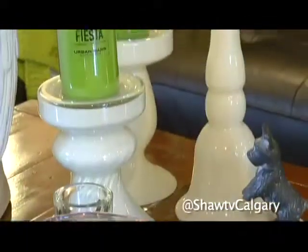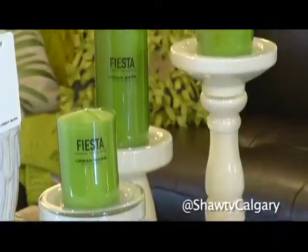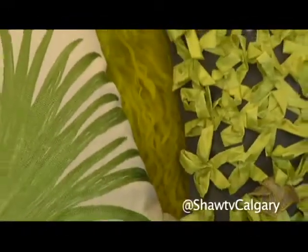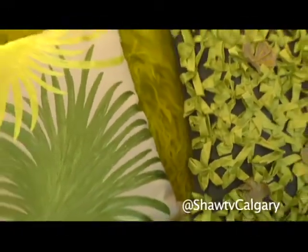Other fun ways to bring in color is just by adding colored candles. You can see how fresh that green is and it goes so well with our throw pillows in the back here. Is green a specific it-color for this season or would any pop of color work? Any pop of color works, but green — this chartreuse green — and a beautiful mustard yellow, they're really in for the season.